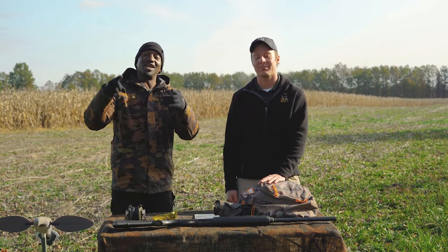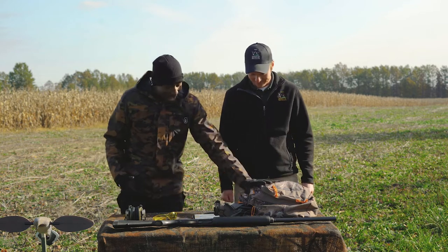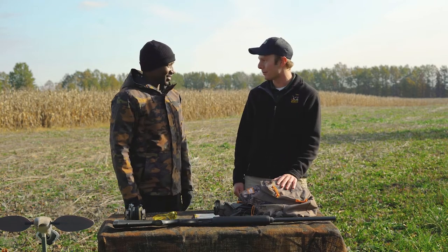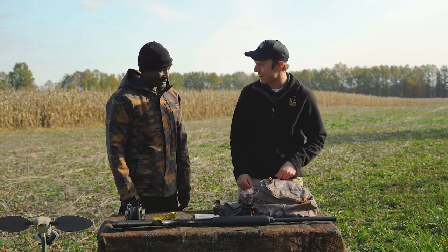Today's video is all about dove hunting and what's in your bag. So let's get to it. I see you got the bag here and some other utensils. Let's walk through it. Sometimes I feel like I don't have enough stuff when I'm going to the dove field — there's not a lot here, but we'll go through it one zipper at a time.